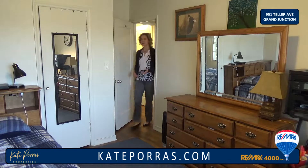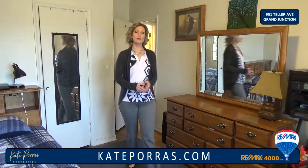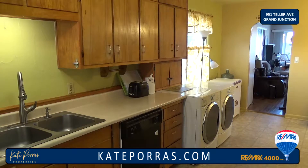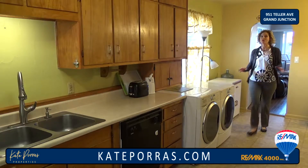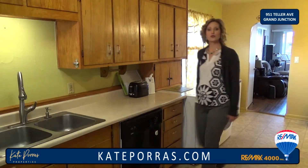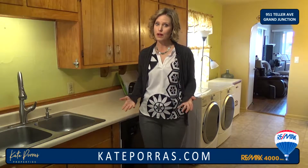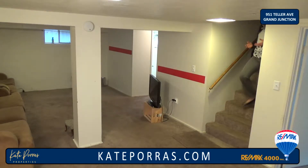There are three standard bedrooms and a bathroom on the main level. The owner rents out each of these bedrooms for more than $400 a month. The kitchen is also on the main level and it has some great features. There's a full washer and dryer up here for the people on the main level to use, a lot of storage and cabinets, and all of the appliances will stay.